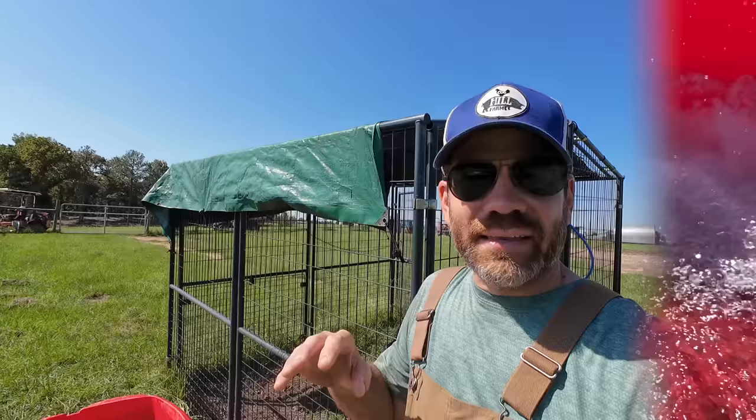Now that I got their pools cleaned out, let's do something fun with the pigs. Pigs love water — they even like being squirted off with the water hose.